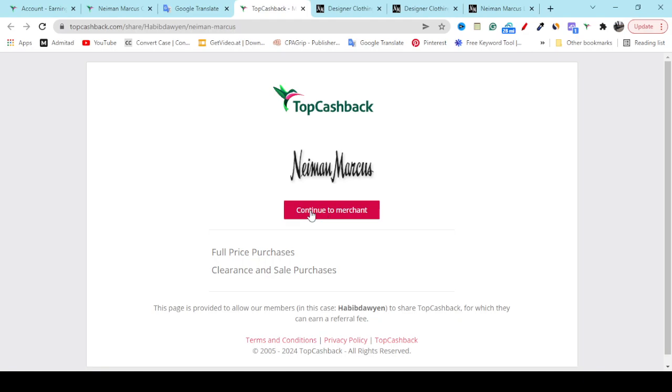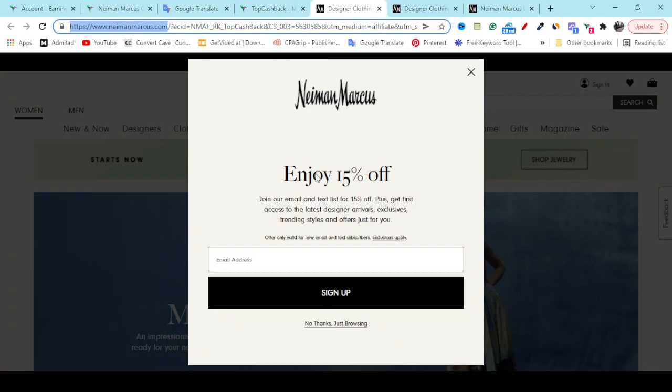It will redirect you to the official website, and a few seconds later they will give you a 15% pop-up notification. If you sign up with your valid email, you will get 15% discount on the first order, which will help you to save money.